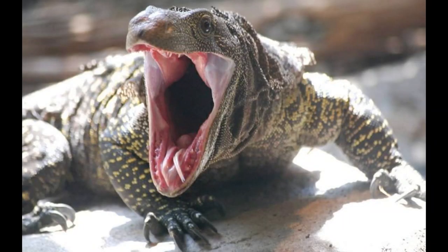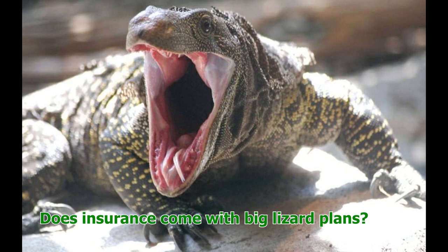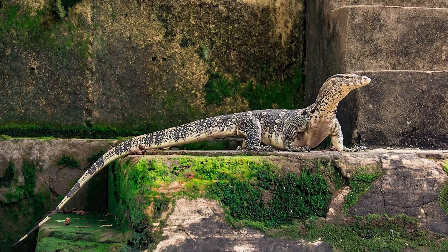If an adult Nile monitor bites you, that is most likely a trip to the emergency room. They have wicked sharp teeth, super fast necks, they can turn on you quickly, and they have a tendency to not let go. They also have a very strong tail — it is one of the most serious reptile bites out there. If you're dead set on getting a monitor, I would highly recommend staying away from big monitors for your first one.